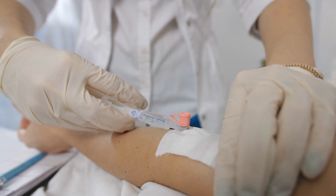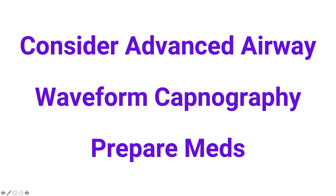If not already done, consider placing an advanced airway. If using an advanced airway, don't forget waveform capnography, because it measures the quality of CPR, ensures good ventilations, and helps guide further management. Start thinking about your next medications.